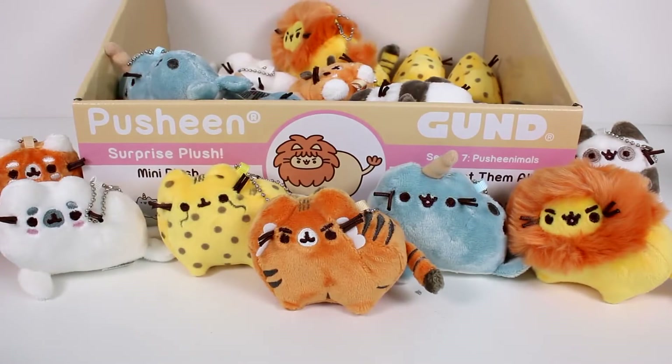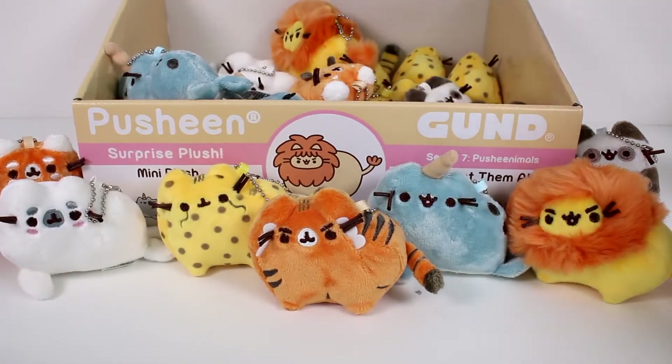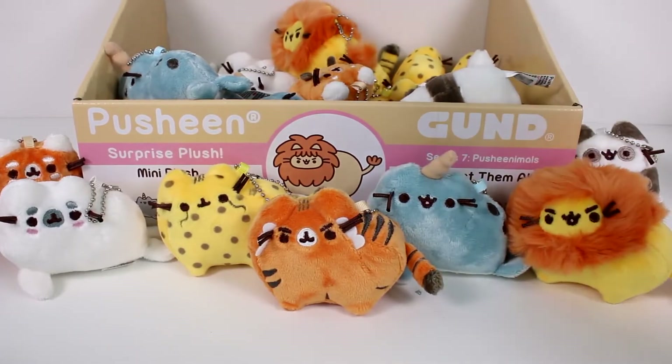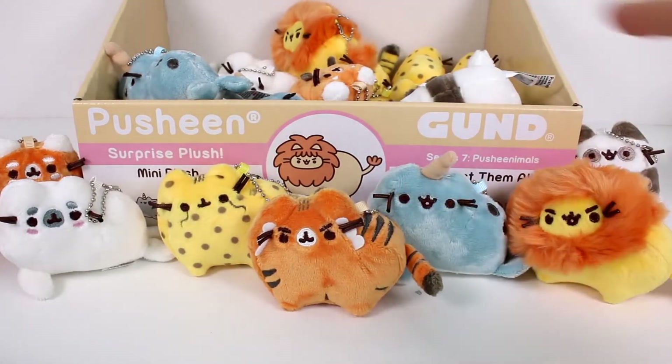In conclusion, we ended up with five seals, five panda bears, five cheetahs, four narwhals, two red pandas, two lions, and one tiger. So the tiger is the rare one. Let me know your favorite in the comments down below. Thank you so much for watching. Be sure to subscribe to join the chicken coop, and I will see you next time. Bye!